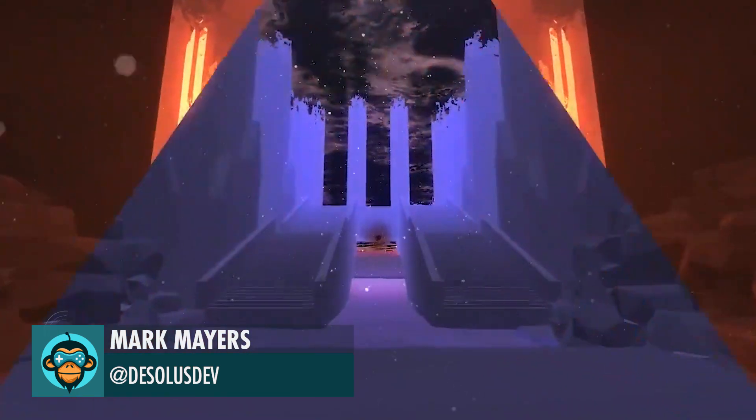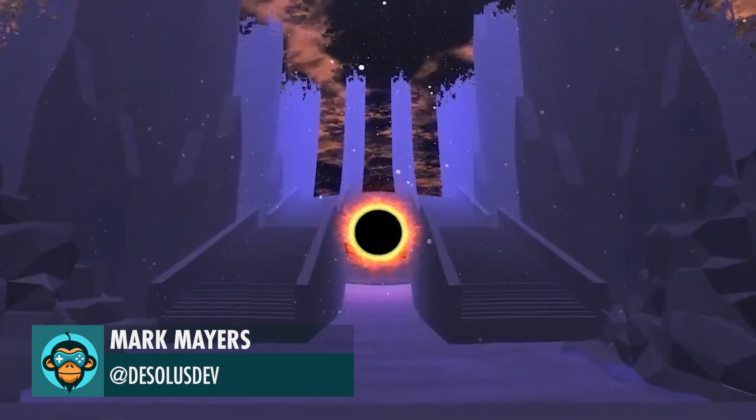Leading off, Mark experiments with new shaders for the black holes in Desolus.